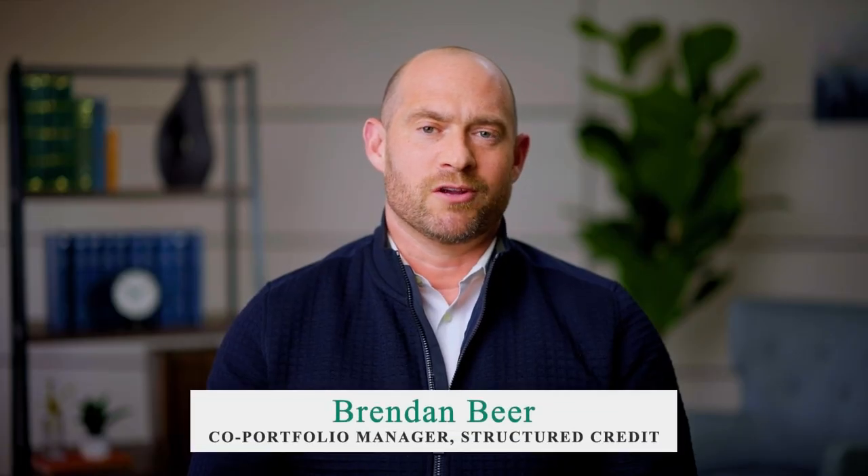A CLO is a collateralized loan obligation. It is an investment vehicle whereby a pool of broadly syndicated loans — a diverse pool of loans — are securitized by an investment bank, and the various tranches of debt are sold to a subset of investors depending on their risk appetite. CLOs allow lenders to get term leverage to borrow from more senior lenders who are willing to accept lower potential returns and take less risk, so that those lenders can magnify potentially their returns. You could say CLOs are lending to lenders.